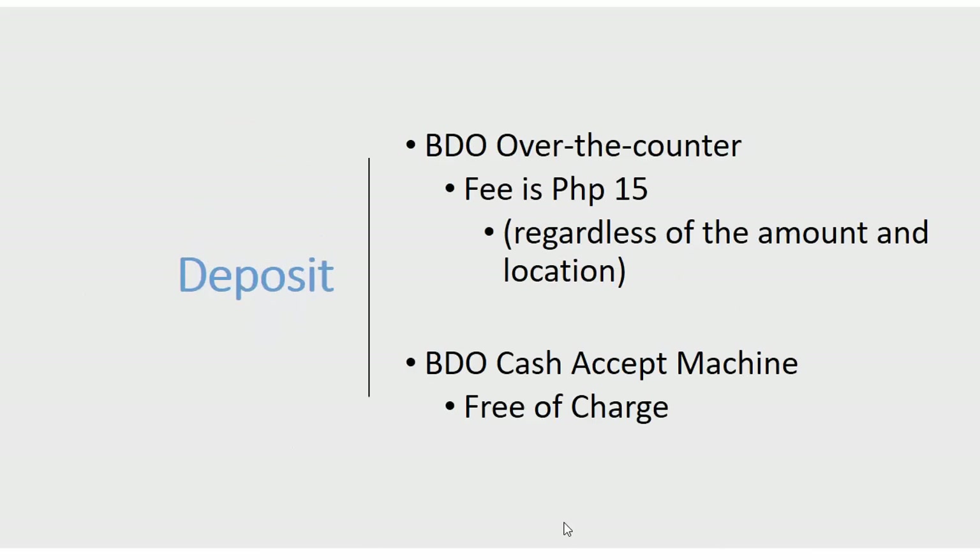For deposits, you can deposit through BDO over the counter with a fee of 15 pesos regardless of amount and location — even to a cash card in the province. You can also deposit through a BDO cash accept machine, available in selected areas, which is free of charge. A link to the locations of these machines will be in the description box.